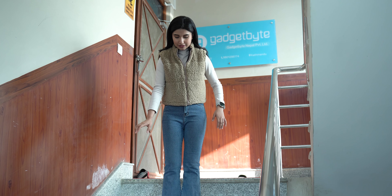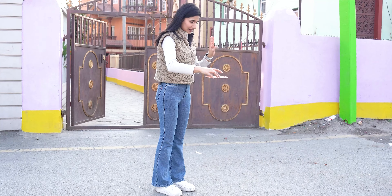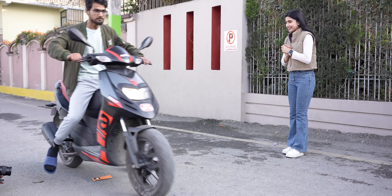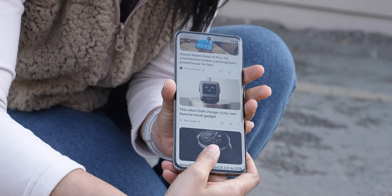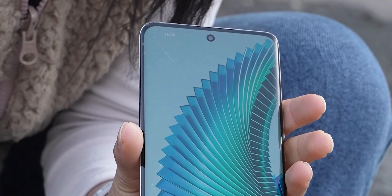First and foremost, let's talk about this display. You might have already seen a lot of people drop testing this phone, and yes, I did it too. I tried dropping it on the road, hammering it, and even ran it over with a scooter — but it did not break. There is visible damage to the frames and a few scratches, but the display, as Honor claimed, can really take a good beating.